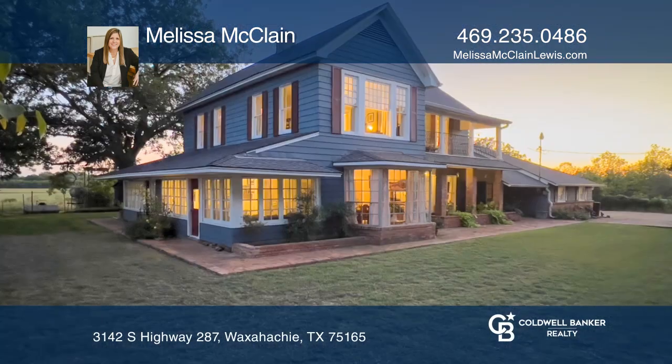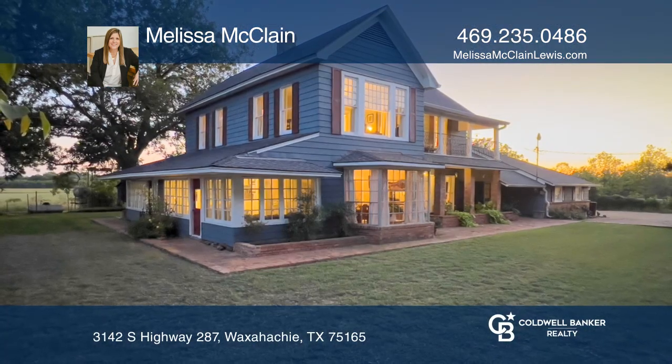Entertain inside or out. Come see all this home has to offer with Melissa McLean.